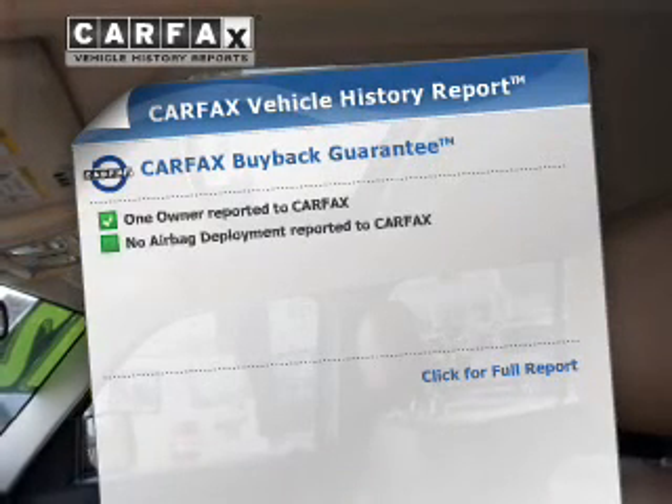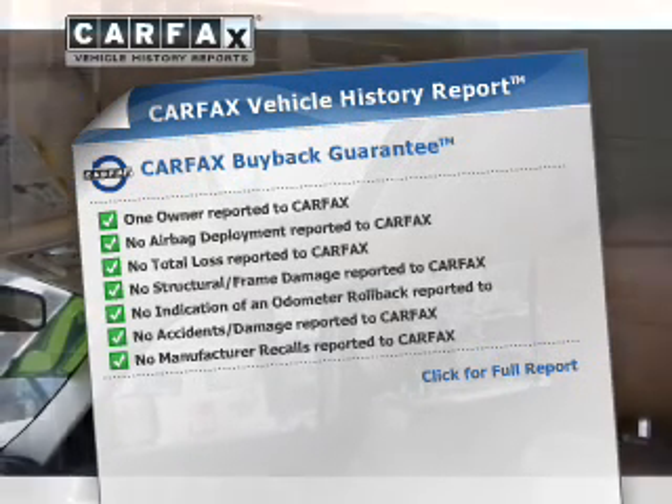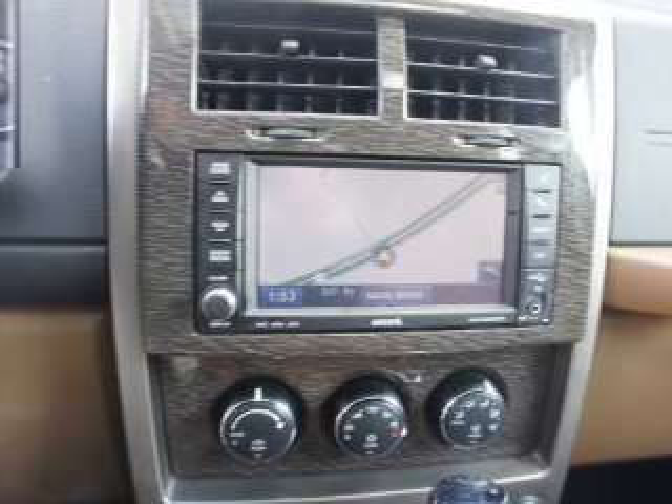This automobile comes with a Carfax report, which reduces your buying risk by providing the vehicle's history before you purchase. Let us put you in the driver's seat today. Call or click to contact us.